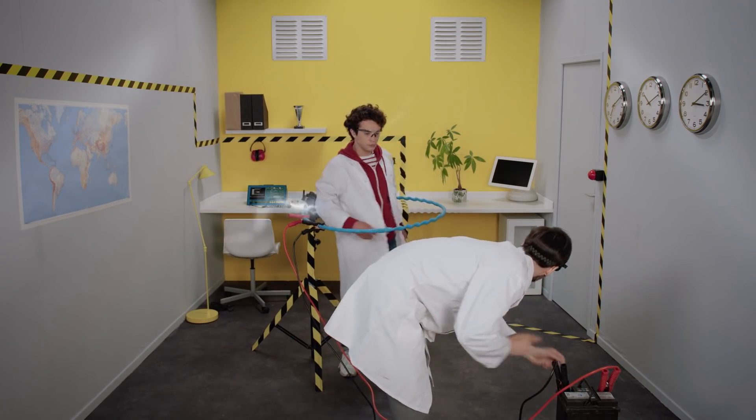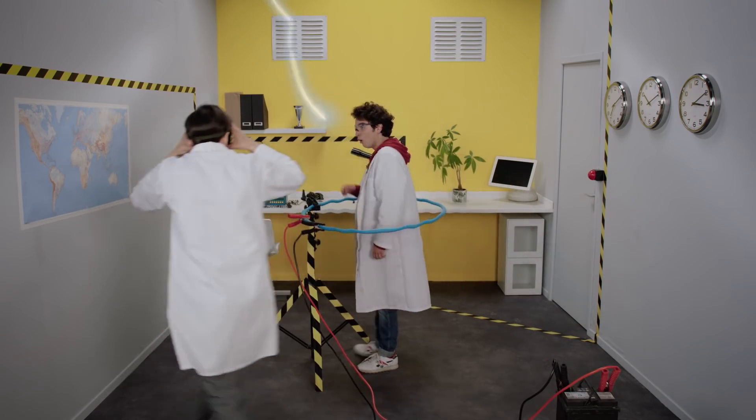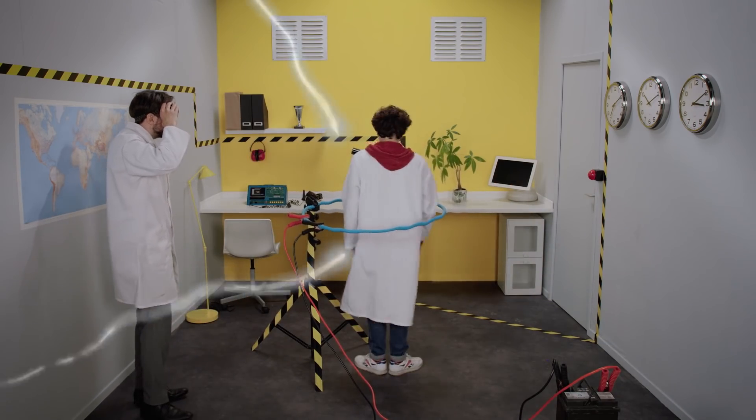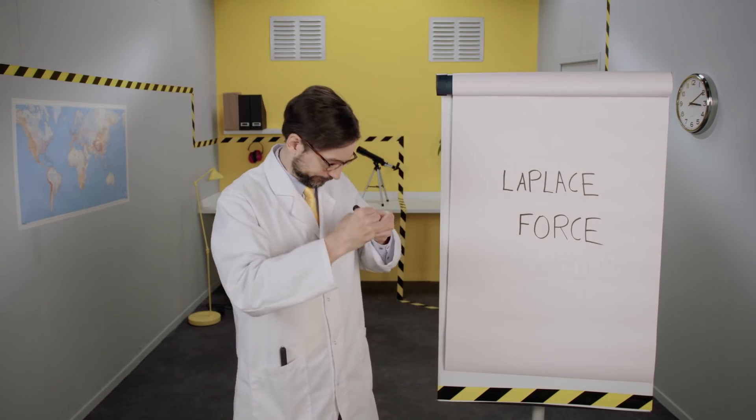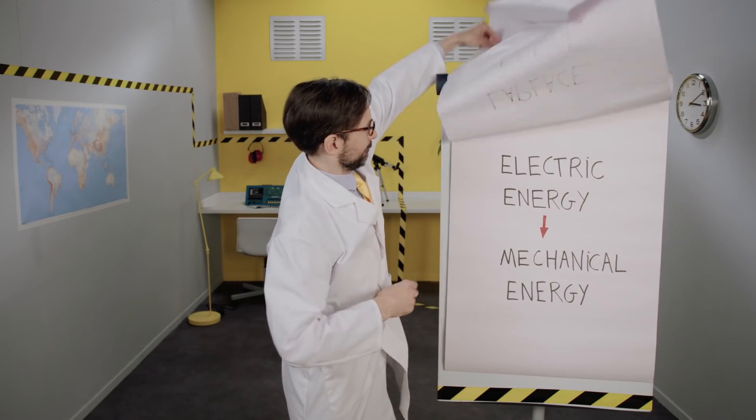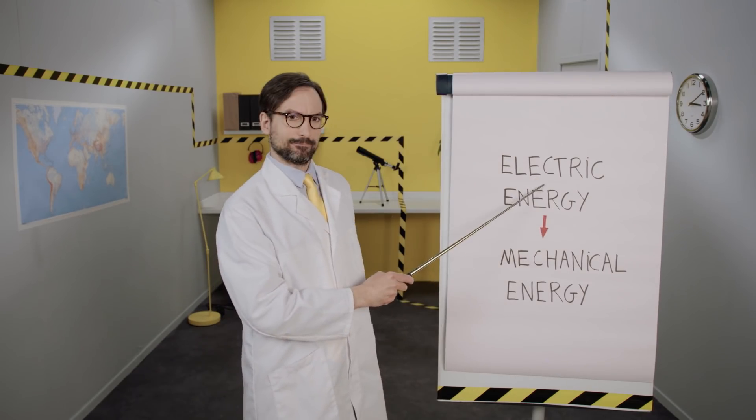Composed of permanent magnets, the rotor, when submitted to electromagnetic forces – like you can see here – starts to move. Known as Laplace Force, it's thanks to this principle of physics that electric energy is converted into mechanical energy.